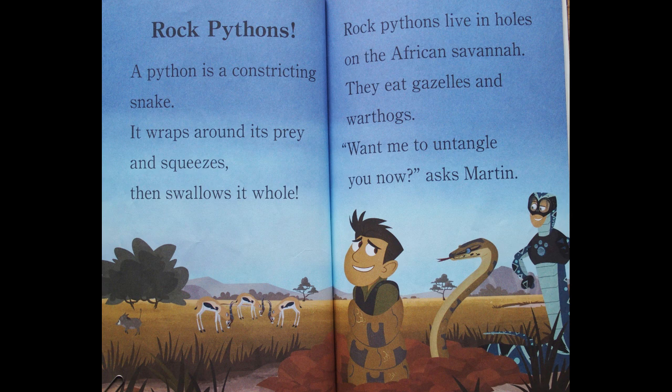A python is a constricting snake. It wraps around its prey and squeezes, then swallows it whole. Rock pythons live in holes on the African savannah. They eat gazelles and warthogs. Want me to untangle you now, asks Martin?